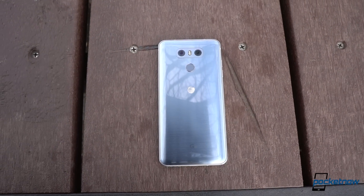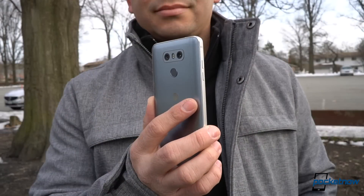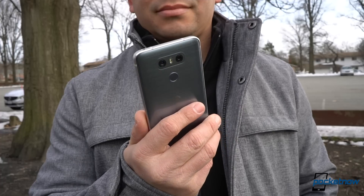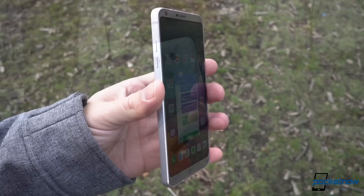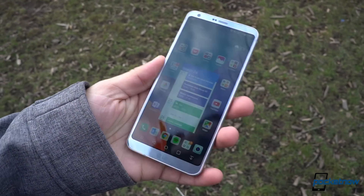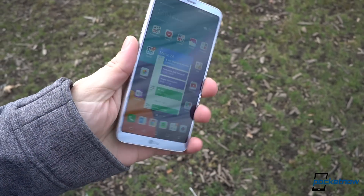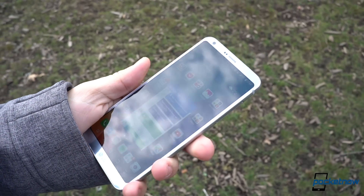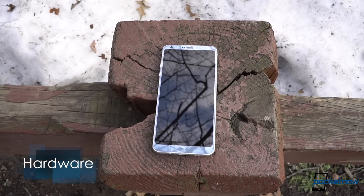To describe the LG G6 in a word, I think versatile would be the most fit. Seriously, what else can you call a product that's designed to solve specific needs without affecting core experiences? And by needs, I actually mean the possibility of handling a phone with one hand, all the while being large enough to help you enjoy a good video while you're on the go. To achieve this, we have a few genius design moves.